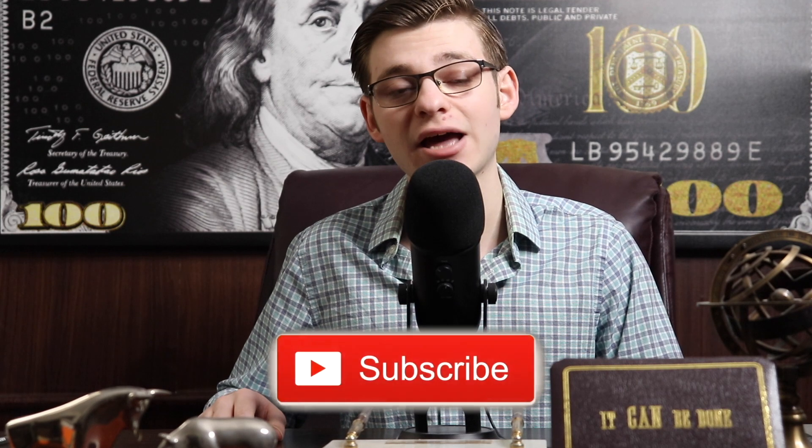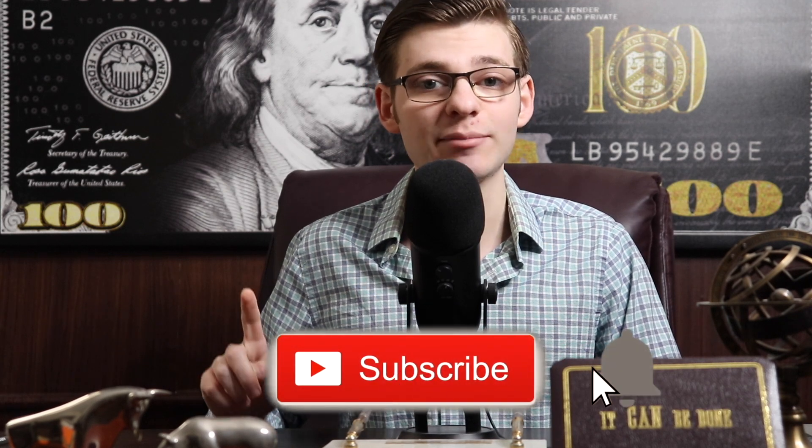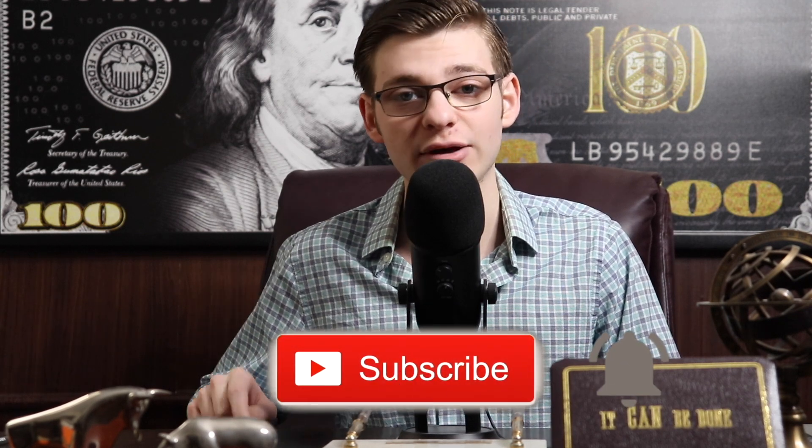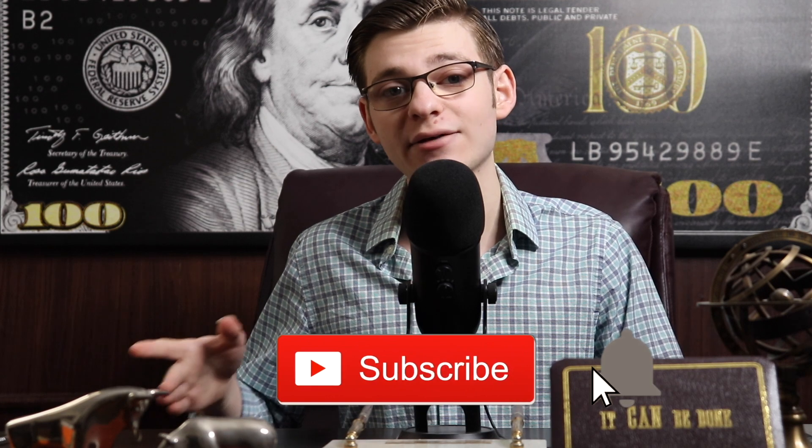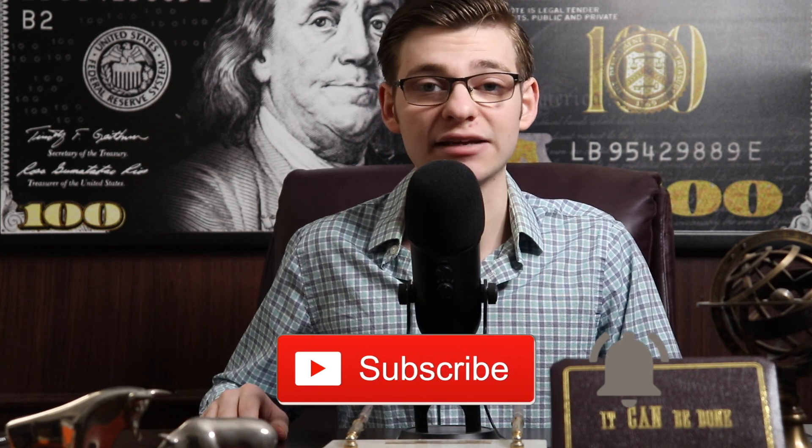We're going to be discussing it in just a second. But before we do, as always, go ahead and smash the like button — I would greatly appreciate that, just to help out the YouTube algorithm. And if you haven't already, consider becoming a subscriber today — click that big red button as well as the notification bell. That will notify you when I post a brand new video. We'll be doing a cash giveaway when we hit 20,000 subscribers — we just recently hit 15,000 — and you'll have to be subscribed to be entered in that giveaway.